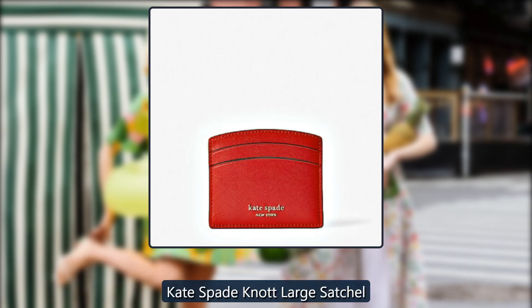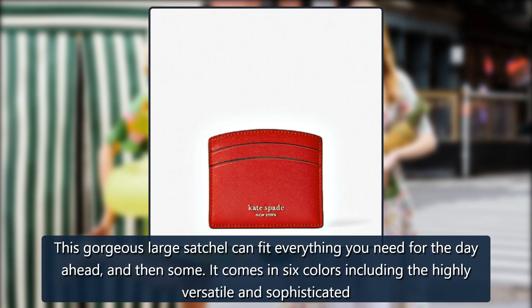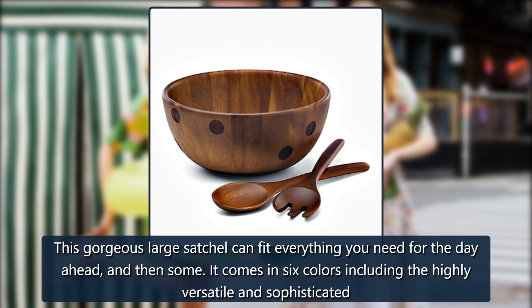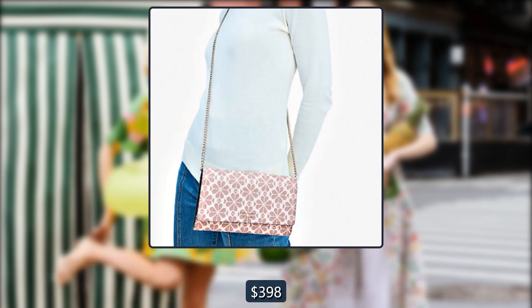Kate Spade Knot Large Satchel. This gorgeous large satchel can fit everything you need for the day ahead, and then some. It comes in 6 colors including highly versatile and sophisticated options. Originally $398, now $199.